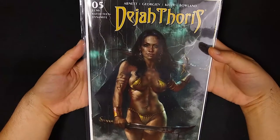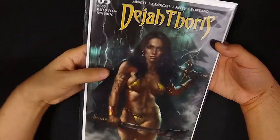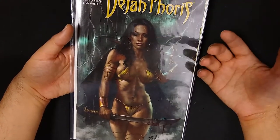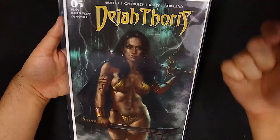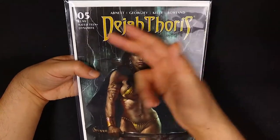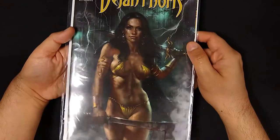Moving over to Dynamite, we've got Dejah Thoris number 5, with yet another Luciano Parillo cover. Dan Abnett is the writer. The plot is that the Princess of Mars is deposed, and she's trying to avoid assassination attempts and get her family back in good standing on Barsoom — that is Mars to you and I. There's a lot of people that want her dead, so she's got to be on the lookout with her team to set things right. I'm also trying to collect the cosplay covers because I think those are always pretty cool.